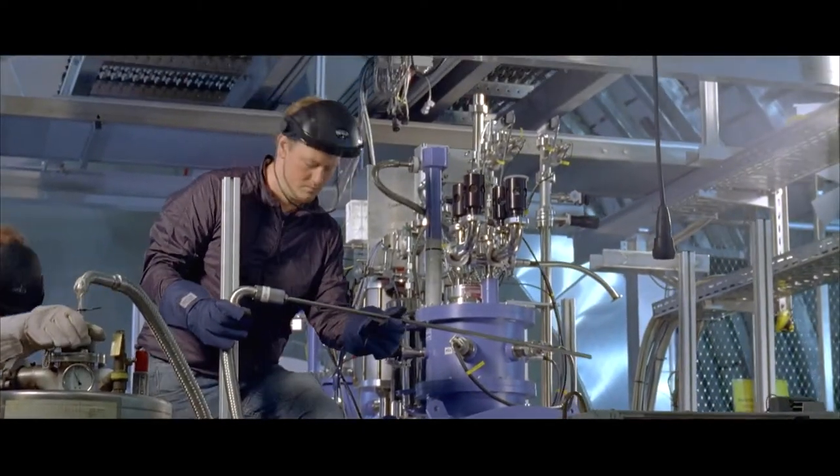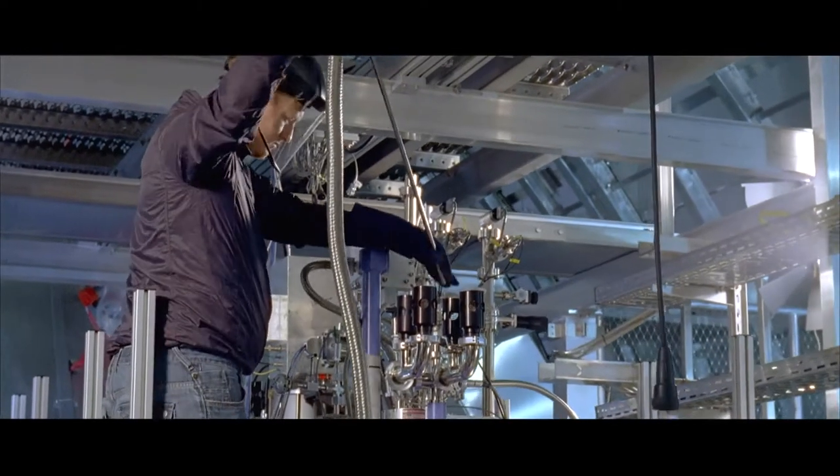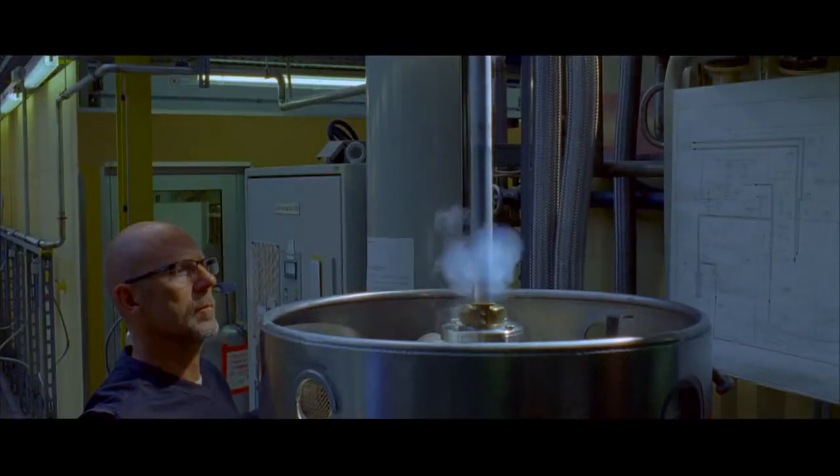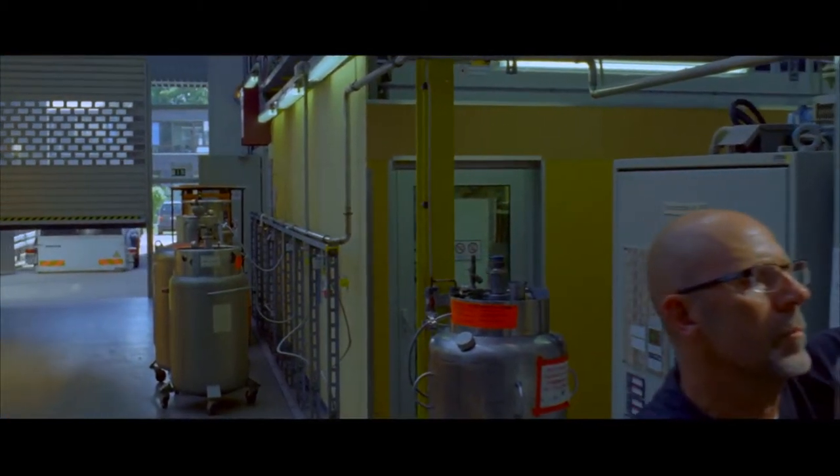Different test stations which are dependent on liquid helium are attached to our helium systems. The Institute for Technical Physics thus ensures a comprehensive helium supply for the user.